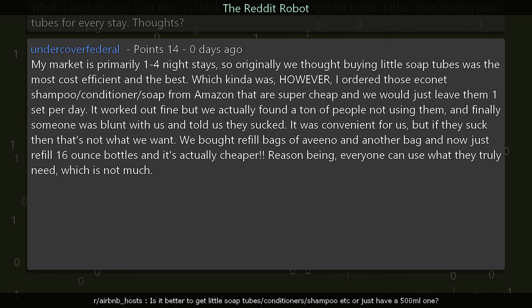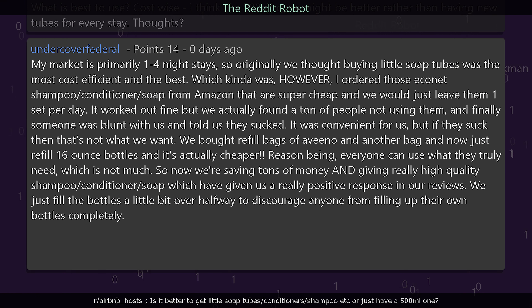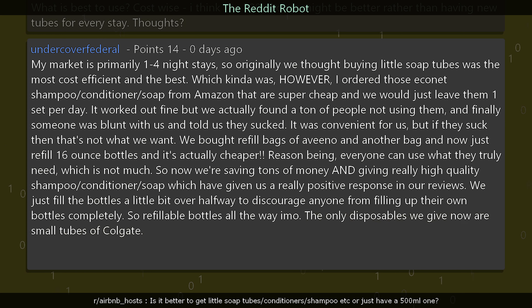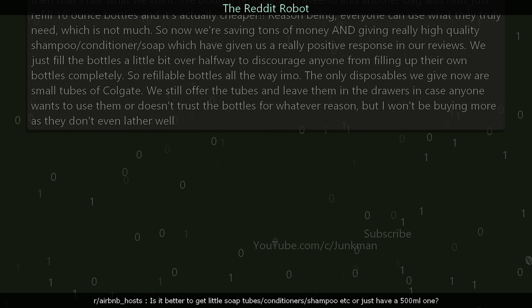Everyone can use what they truly need, which isn't much, so we are saving tons of money and giving really high-quality shampoo, conditioner, and soap — which has given us a really positive response in reviews. We fill the bottles a little over halfway to discourage anyone from filling their own bottles completely. Refillable bottles all the way. The only disposables we still give are small tubes of Colgate left in drawers in case anyone wants them, but we won't be buying more as they don't lather well.